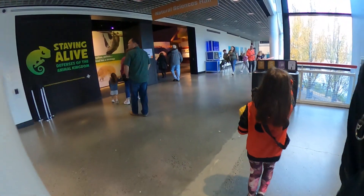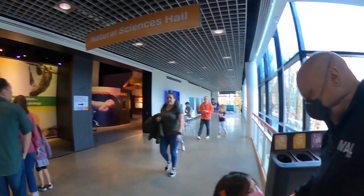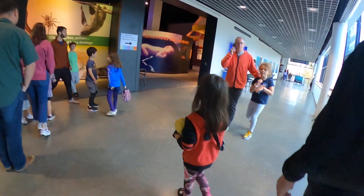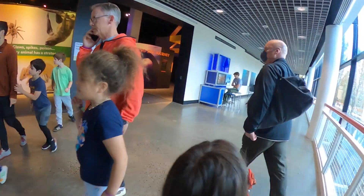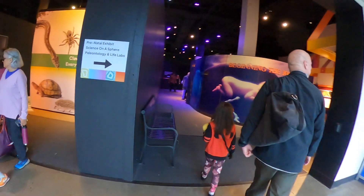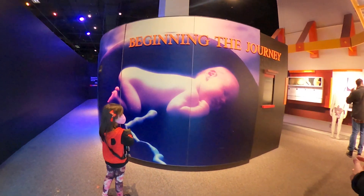Should we go in that? Look at the nature, the sand — it's rare. Let's go in one of these. This one's about having babies, beginning the journey.